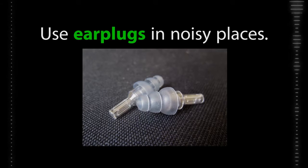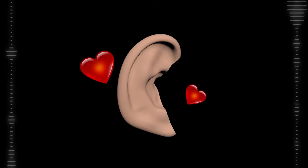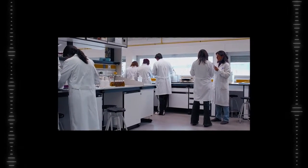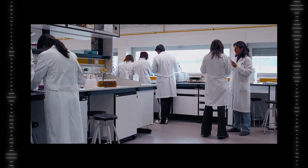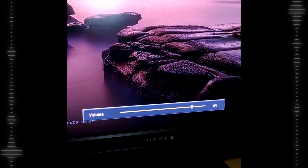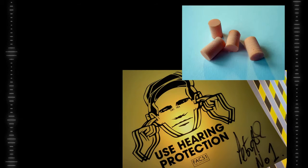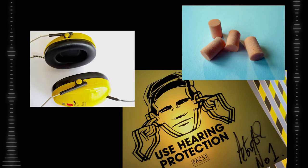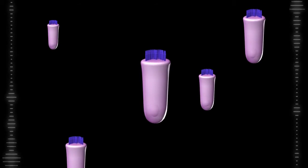Use earplugs in noisy places. They might not look cool, but it's important to protect your hearing. While scientists are looking into how to regenerate hair cells to try and cure noise-induced hearing loss, it's best to prevent as much damage as we can on our own. This means turning down the volume of your music, using earplugs at concerts, and wearing hearing protection when recommended. Take care of your hair cells, and they'll keep swaying and dancing for years to come.